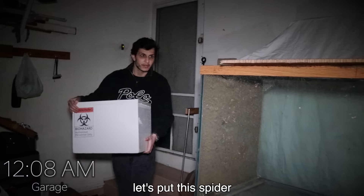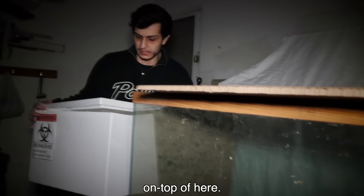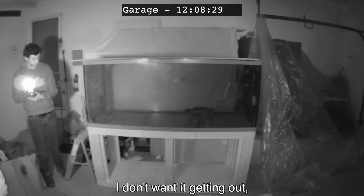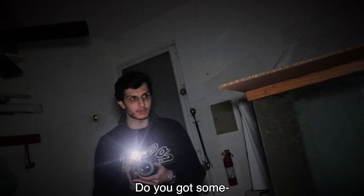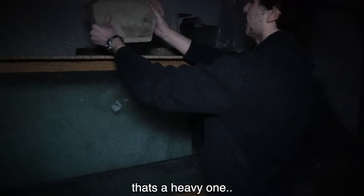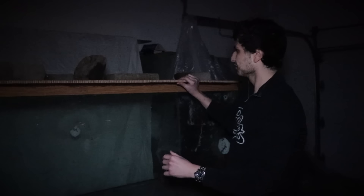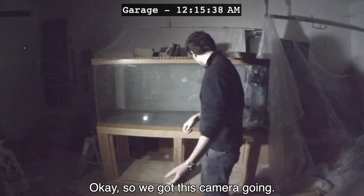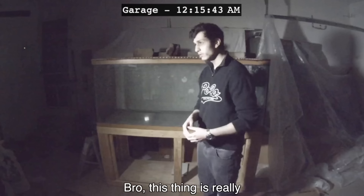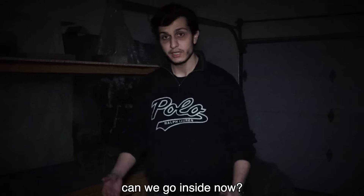Let's put this spider in the tank here. Keep that away from me. Do I just pour it in? Yeah. I don't want it getting out. Can we put something on top? We found some rocks outside. That's a heavy one. There's no way it's lifting these rocks, bro — I can barely lift that. So we got this camera going. Let's see how this thing behaves at night when we watch the footage in the morning. This thing is really creeping me out. It's staring at you. Can we go inside now? It's cold in here.